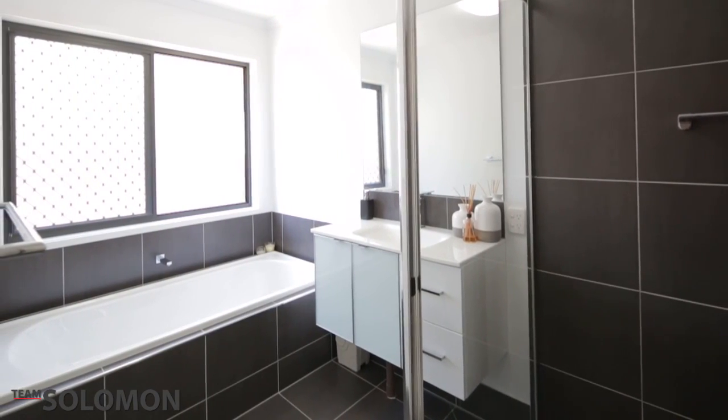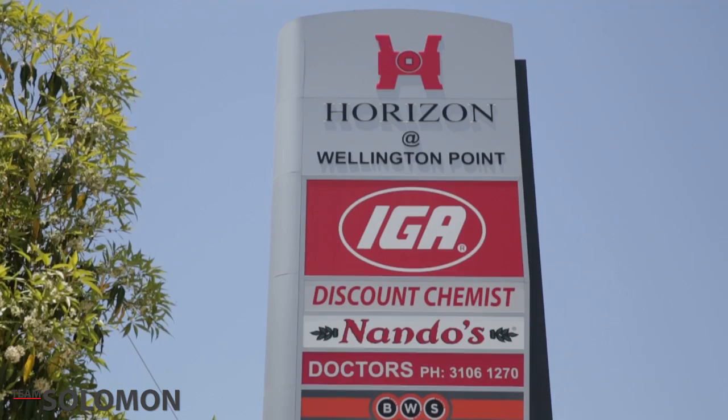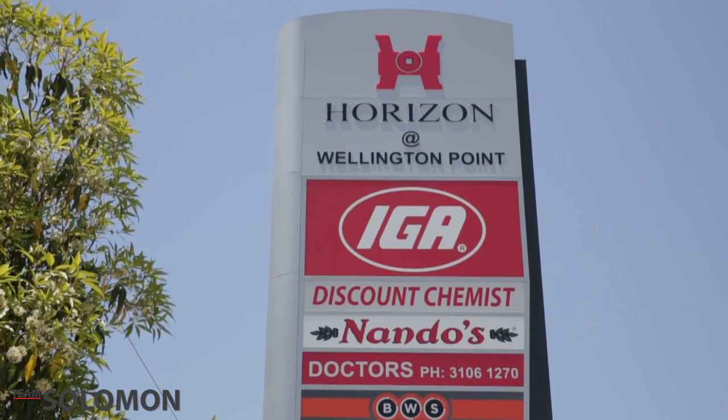Situated in the heart of Wellington Point, you are just minutes from the water's edge. Shops, schools, parks and all that this much sought after area has to offer.